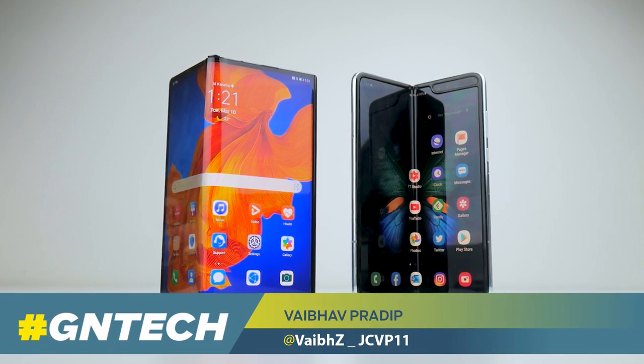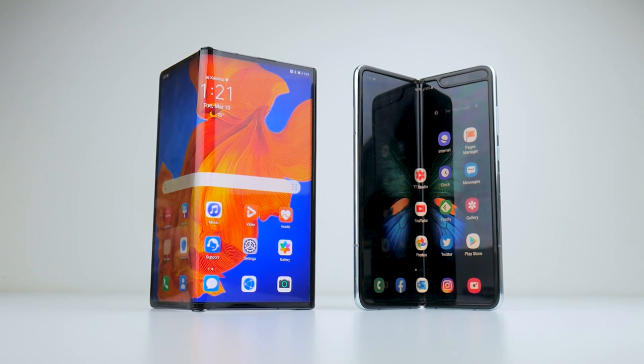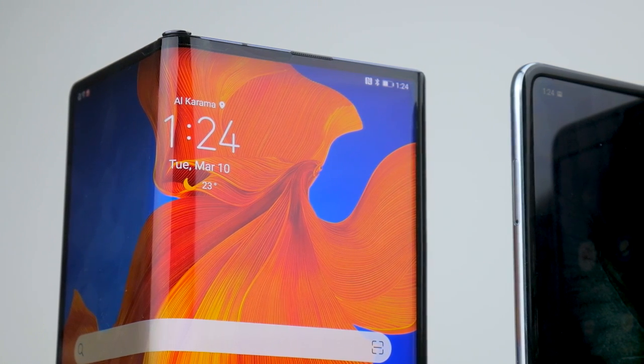We've had a chance to play with both the Samsung Galaxy Fold and the Huawei Mate XS, arguably two of the most popular smartphone to tablet style devices currently on the market. But they both go about implementing the foldable concept in different ways.